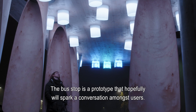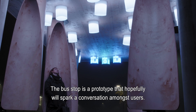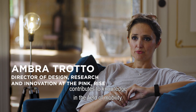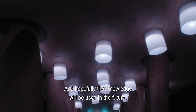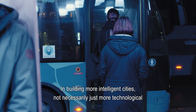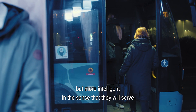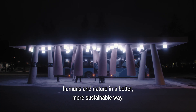The bus stop is a prototype that hopefully will spark a conversation among the people that use it. I also hope that this research project contributes to knowledge in the field of mobility, and that this knowledge will be used in the future in building more intelligent cities — not necessarily just more technological, but more intelligent in the sense that they will serve humans and nature in a better, more sustainable way.